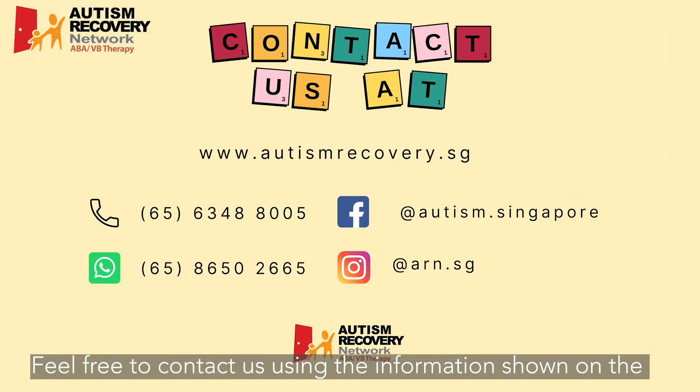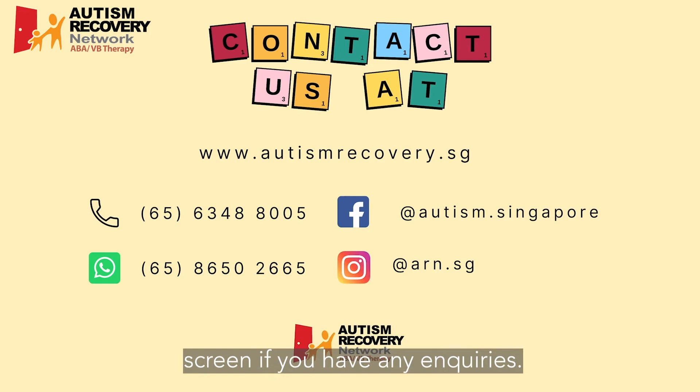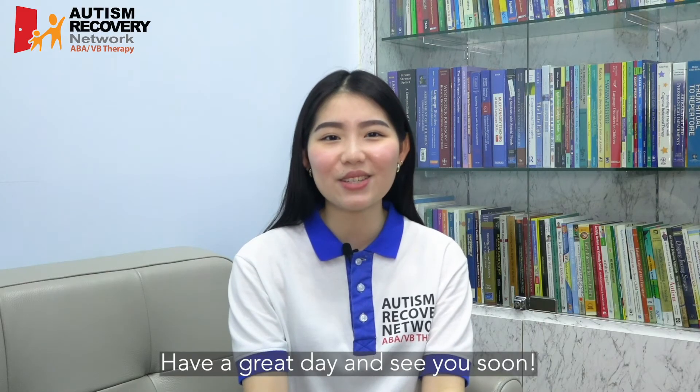Feel free to contact us using the information shown on the screen if you have any inquiries. Have a great day and see you soon!